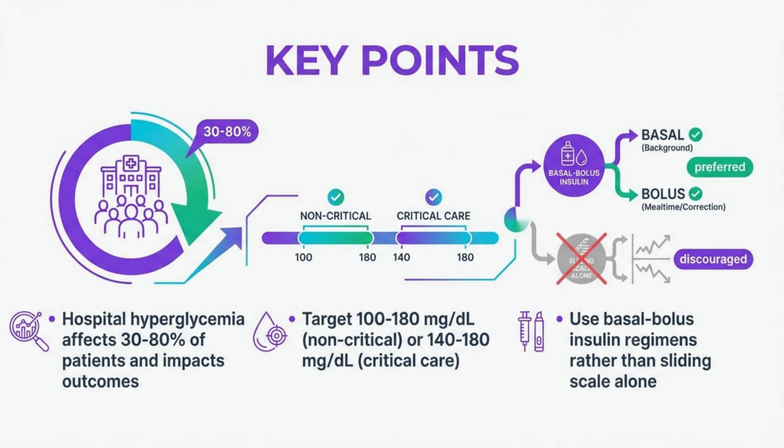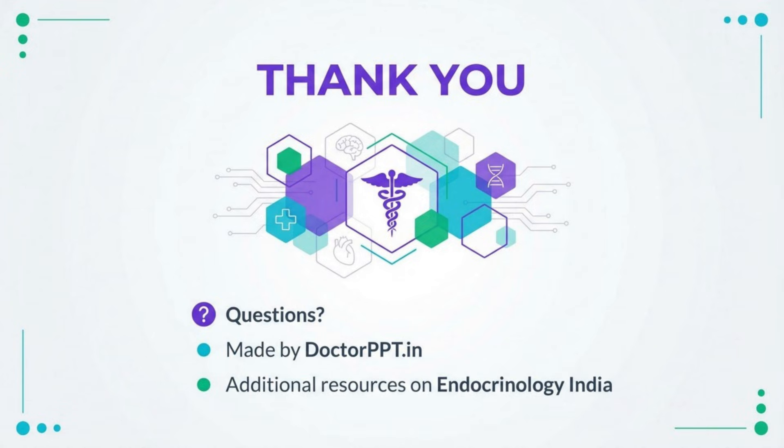To summarize the key points: hospital hyperglycemia is common and associated with poorer outcomes. Evidence-based targets are 100 to 180 mg/dL for non-critical care and 140 to 180 mg/dL for critical care. Basal bolus insulin regimens are superior to sliding scale alone. Hypoglycemia prevention requires systematic risk assessment and standardized protocols. Effective transitions of care require early planning and appropriate follow-up.